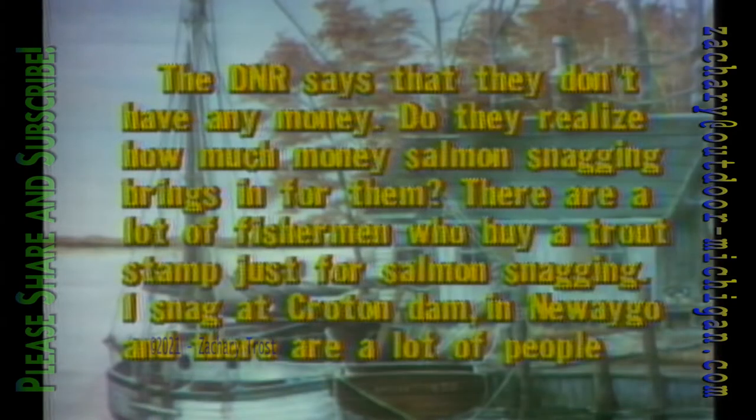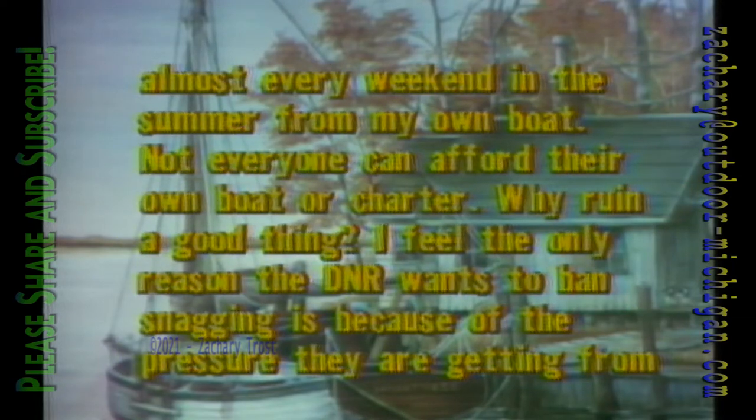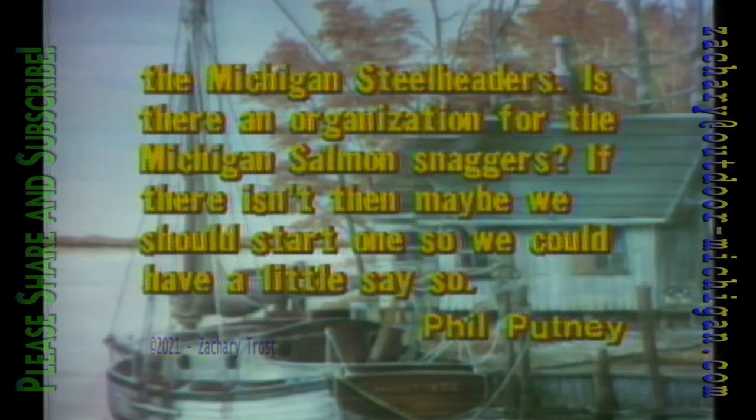Here is a letter on snagging: 'The DNR says they don't have any money. Do they realize how much money salmon snagging brings in? There are a lot of fishermen who buy a trout stamp just for salmon snagging. I snag at Croton Dam in Newaygo, and there are a lot of people from out of state bringing money into our state. The fish die anyway - they let cat food companies come in with gill nets but don't want to let us snag. Is there an organization for Michigan salmon snaggers?' There is one - the United Salmon Snaggers of America - and it's in our Club Digest.